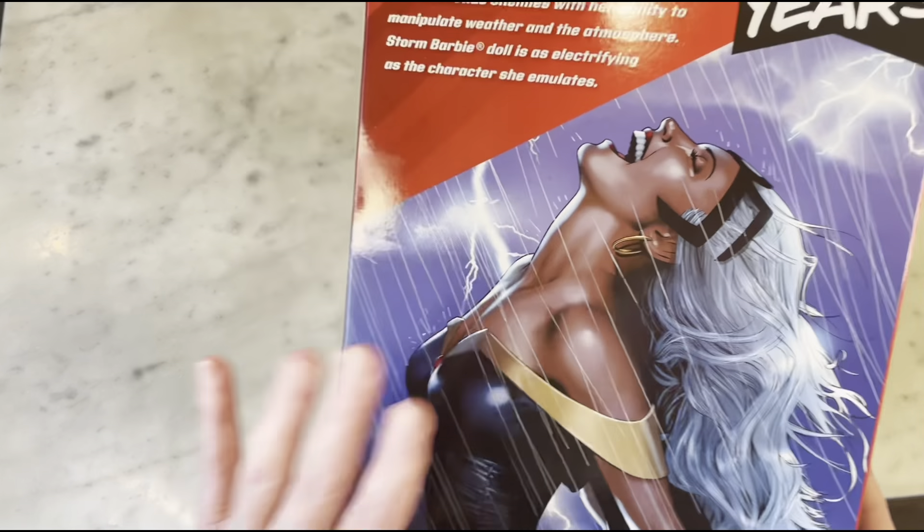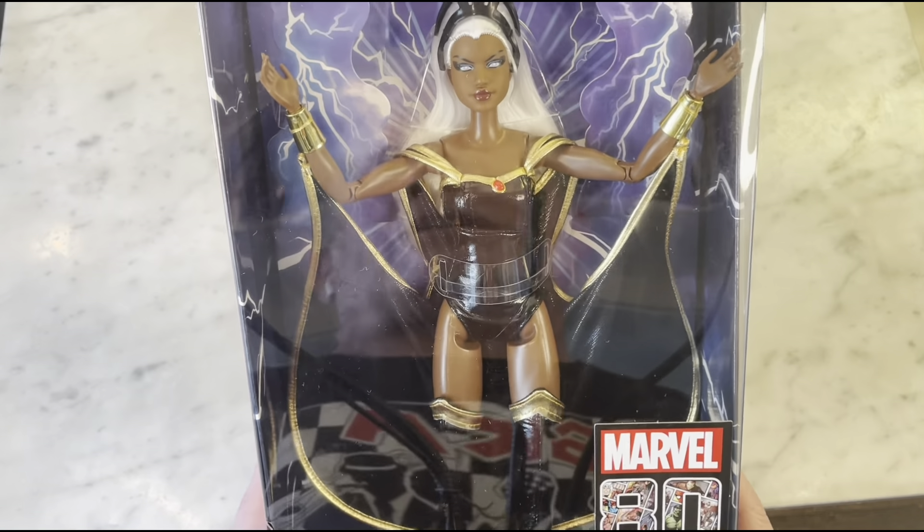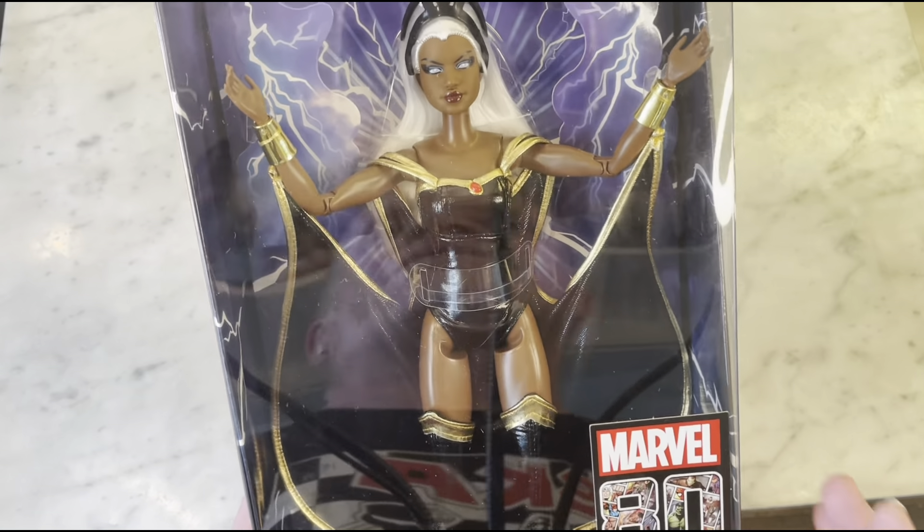Hey guys, how's it going? Michael Troy here, and today we're going to be looking at Barbie's 80 Years of Marvel Storm Barbie Signature Doll.